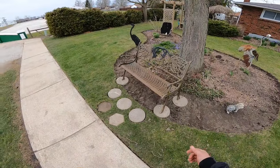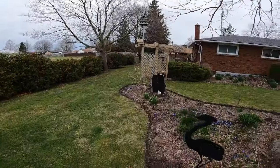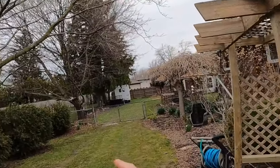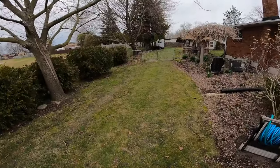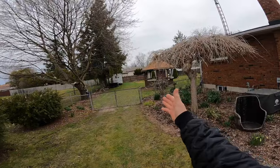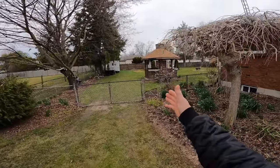I edged all the edging yesterday because it was nice out — today it's a little cooler. Look at all the birds in the bird feeders! I've got my own little oasis here. And as you can see, I got a lot more room back there because the trailer's gone.